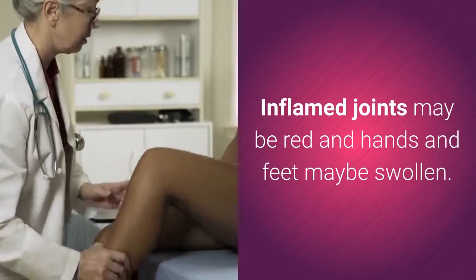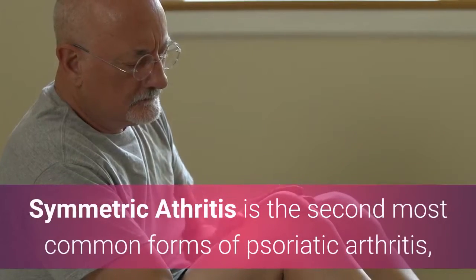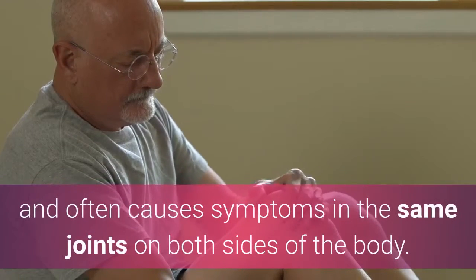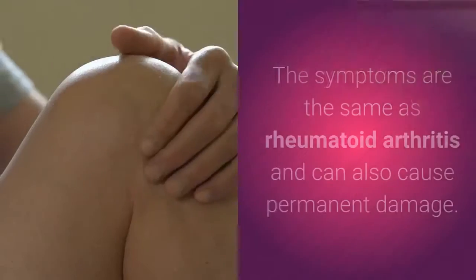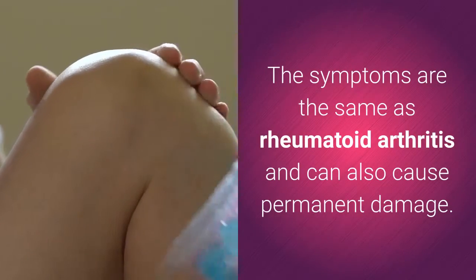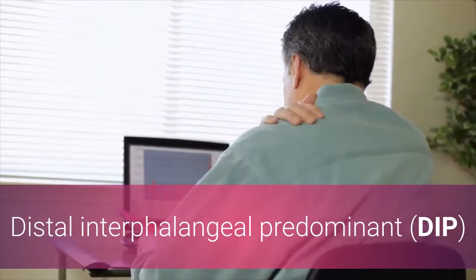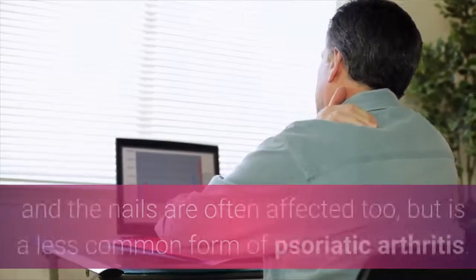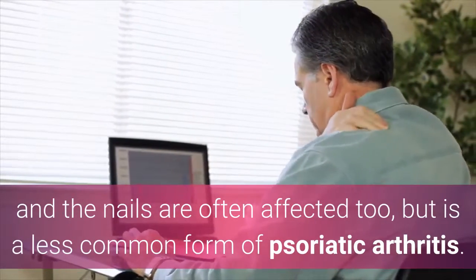Inflamed joints may be red and hands and feet may be swollen. Symmetric arthritis is the second most common form of psoriatic arthritis, and often causes symptoms in the same joints on both sides of the body. The symptoms are the same as rheumatoid arthritis and can also cause permanent damage. Distal interphalangeal predominant affects the joints close to the fingernails and toenails, and the nails are often affected too, but it is a less common form of psoriatic arthritis.